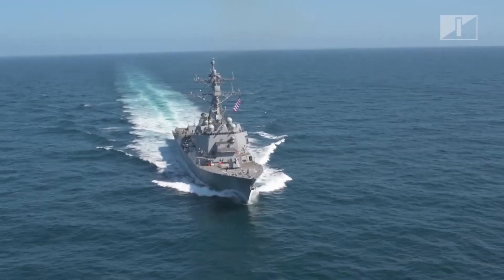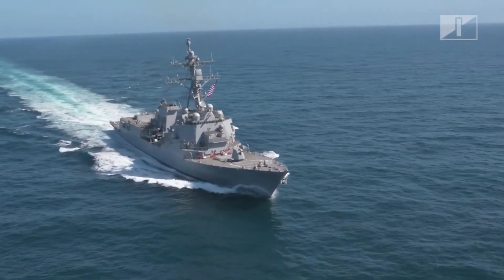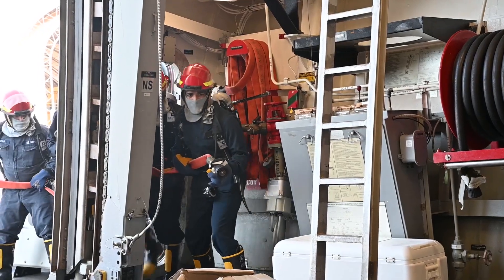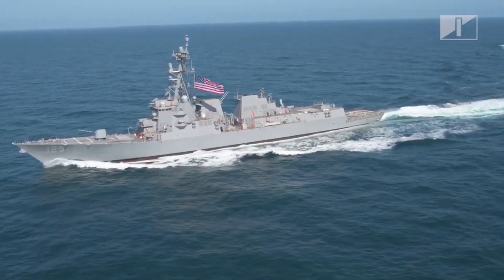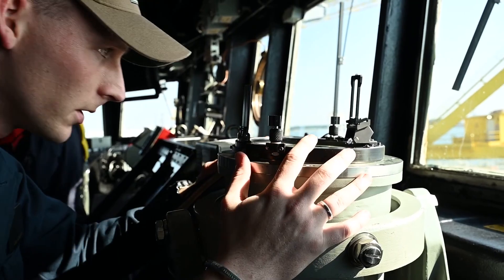Welcome aboard and enjoy the tour. Hi, welcome on board Jack H. Lucas. My name is Commander Matthew Klein, XO on board. This ship's named after the youngest Marine to ever receive the Medal of Honor, Jack Lucas. Just like our namesake, we have been dominating every step of the way. We are the indestructible — 120-day crew cert done in just over 80 days. Moving into engineering evolutions and drills, seamanship, navigation, you name it, we do it.